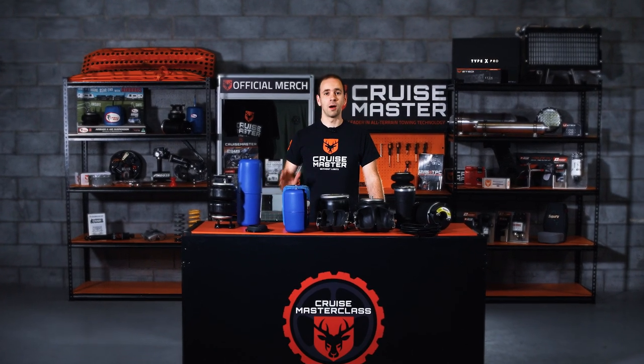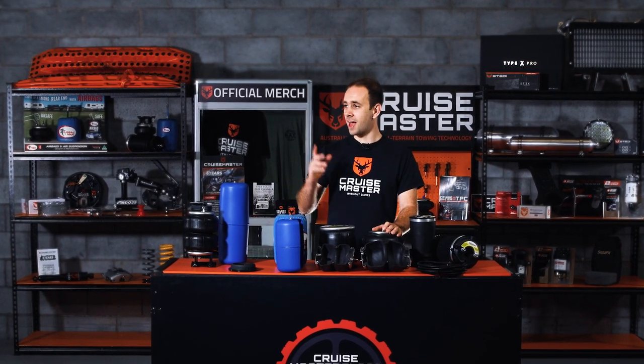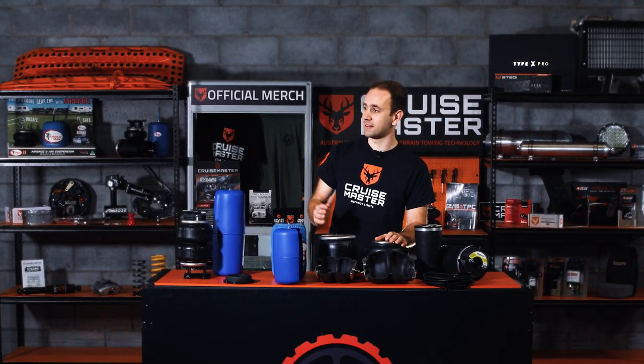Hi, I'm Andrew from CruiseMaster and welcome to CruiseMaster Class. Today we're going to be talking about all things airbags, and to help me out with that, I've got the experts Ben and Jacob from Airbag Man.